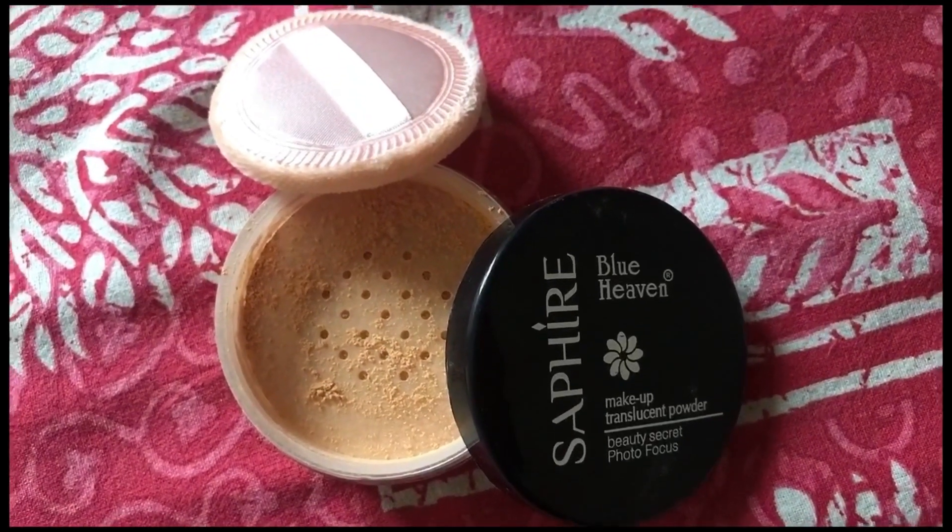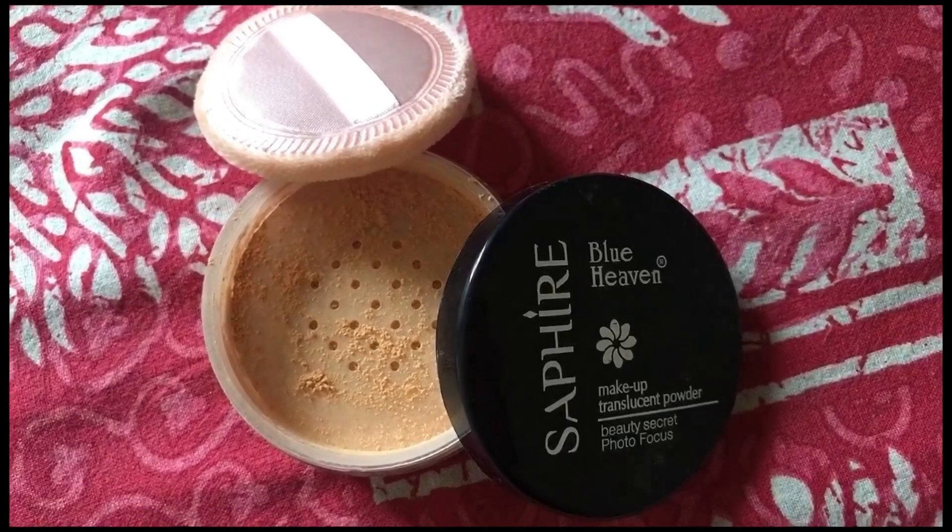Now I'm blending all the concealer in a dabbing motion — make sure you blend your concealer or foundation properly. Next, I'm using this loose powder from Blue Heaven Sapphire. This is a translucent powder, but honestly it looks very yellow on the skin. I don't know how it's called translucent. I'm using it anyway since I bought it. I'm setting the concealer areas with this powder, and leaving some under the eyes for a bit longer since that area tends to crease more.